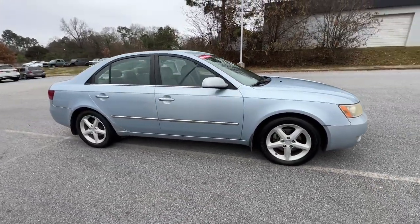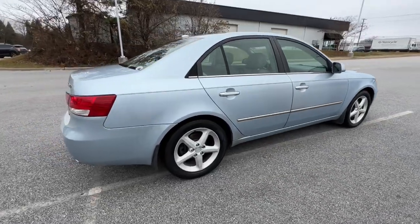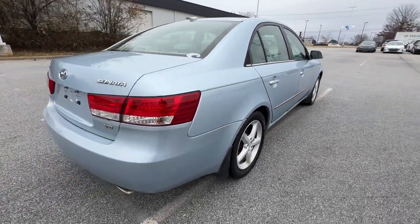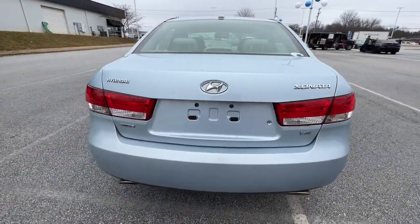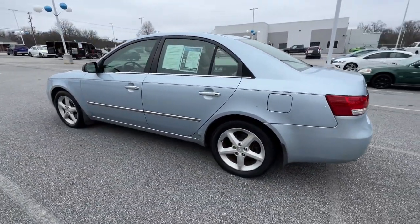Look no further than the 2008 Hyundai Sonata. With less than 200,000 miles on the odometer, this vehicle provides excellent value. Whether you're commuting or cruising country roads, this smooth and spacious Sonata makes travel a treat.